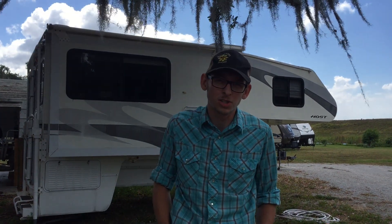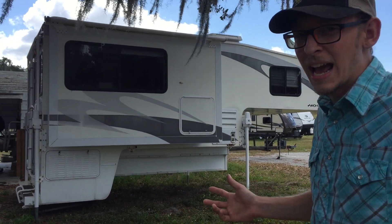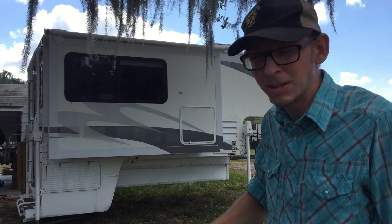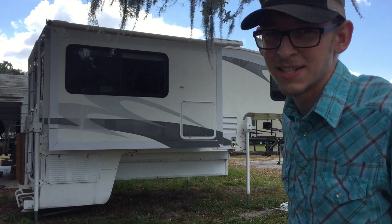My name's Kendall. I'm with Sun Camper RV of Okeechobee and today I'd like to show you a 2008 Host Truck Camper. This camper is made for an eight-foot bed. It has electric jacks on four corners with a remote control to raise and lower them. It has toppers on the slides and opposing slides on the inside.